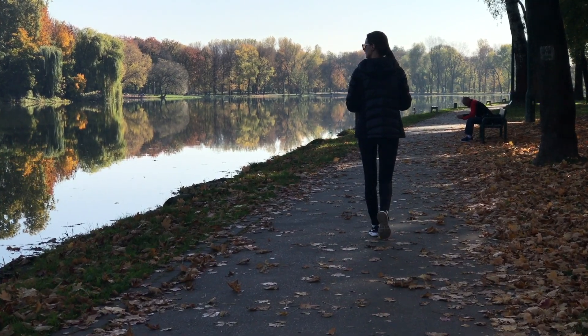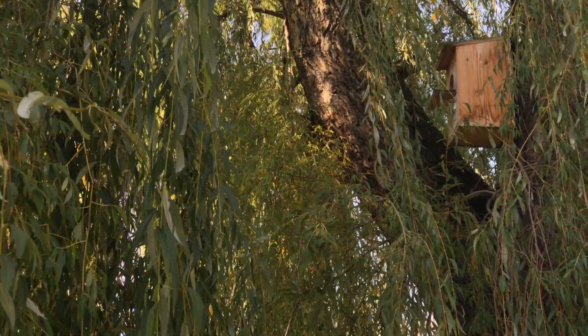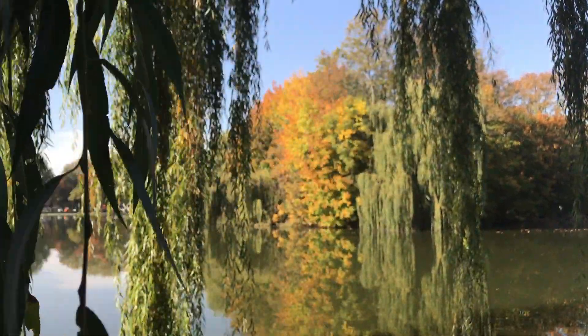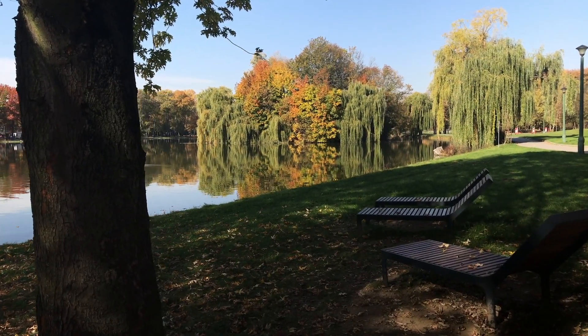We arrived at the Artificial Lake of Nowa Huta. In the 50s and 60s this was a really family-friendly place — there were concerts and all kinds of events. Later on it became a little run-down, only to recover in the 21st century. Now you can see it's a lovely place to run, ride a bicycle, and so on.